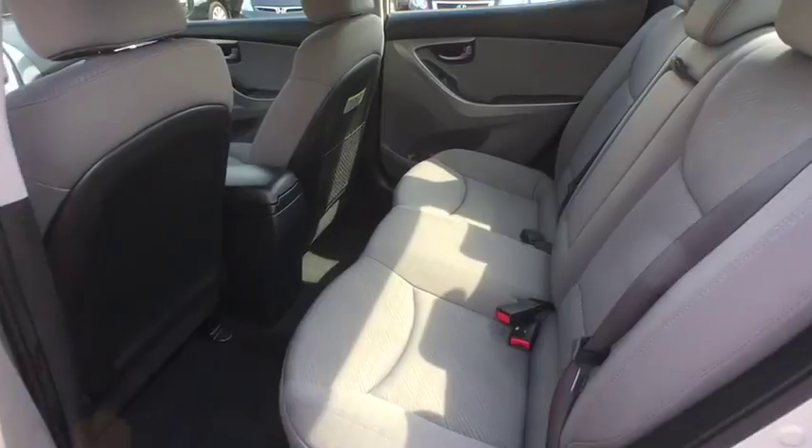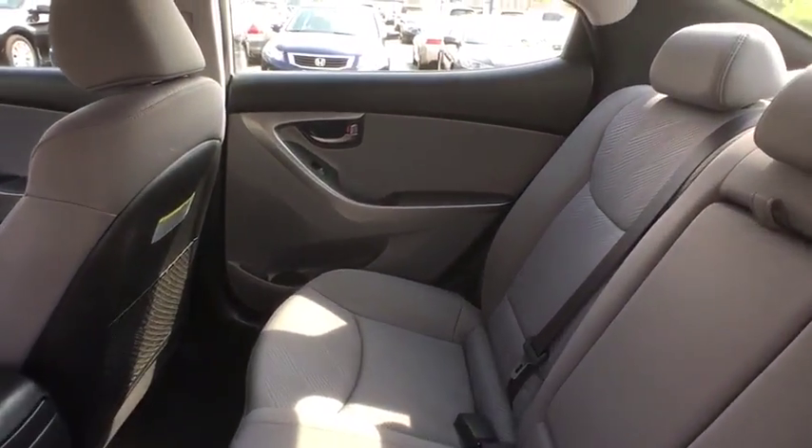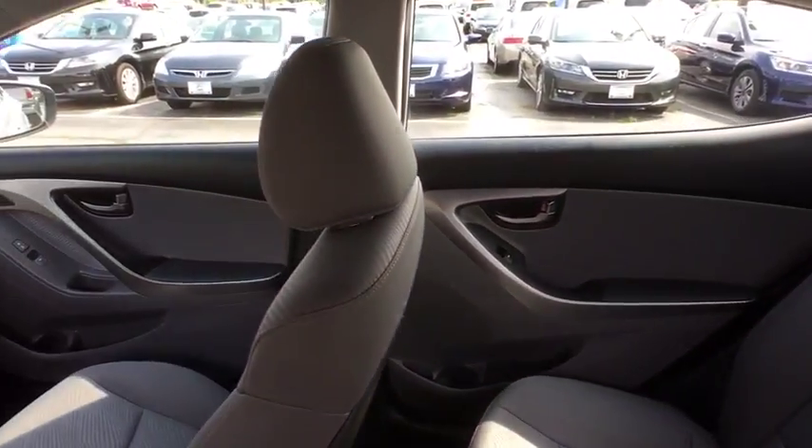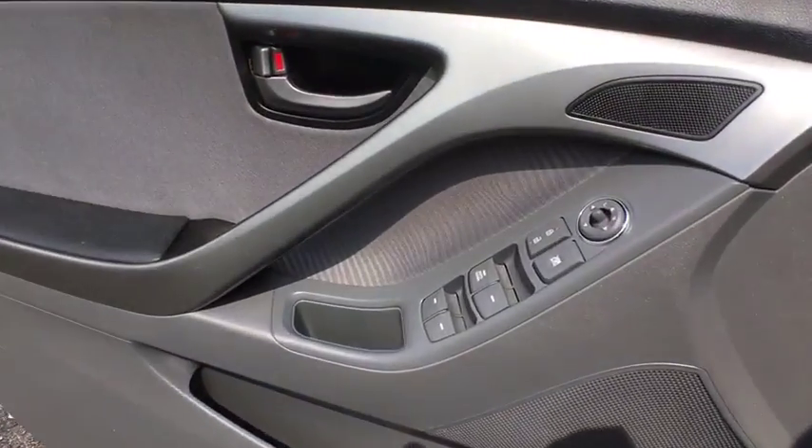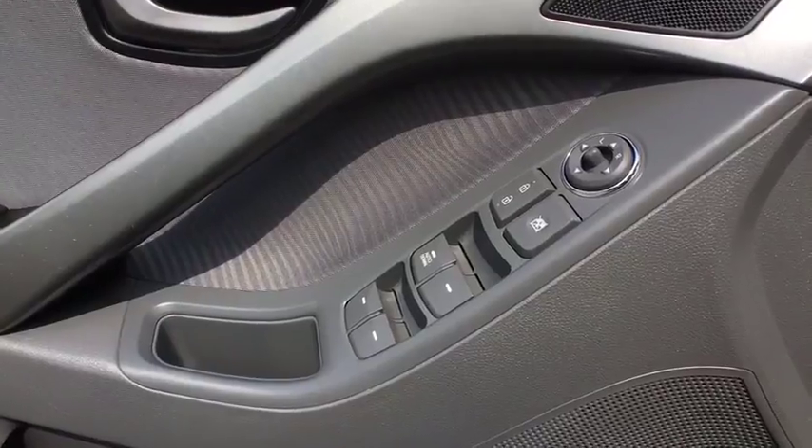Power windows, trip computer, electronic stability control, power door locks, security system, rear window defroster, center console, daytime running lights.